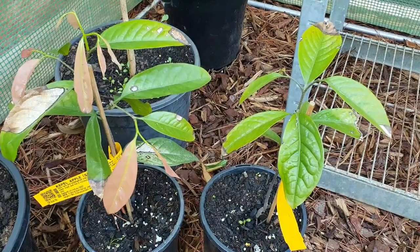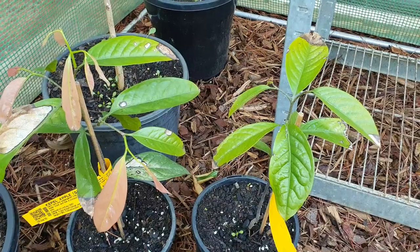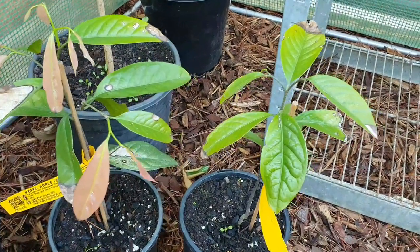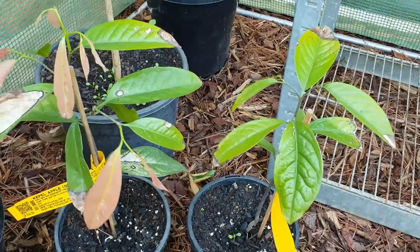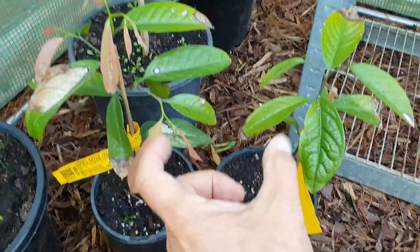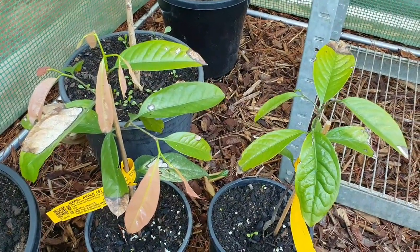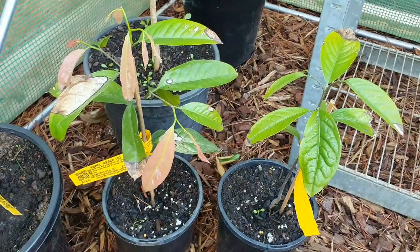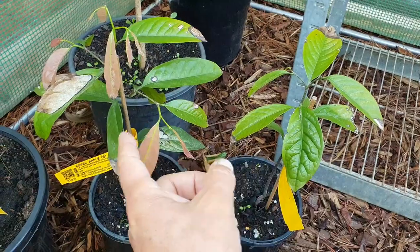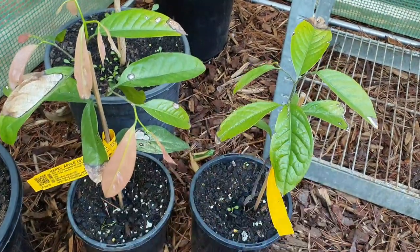That's why I'm collecting multiple mangoes, multiple star apples, multiple star fruits, multiple jackfruits. Look at the difference — these two have been like joint twins, they go everywhere together. So does capel apple do well in Melbourne? I don't know — I've got a second tree, that's the only difference.